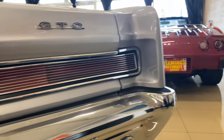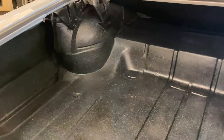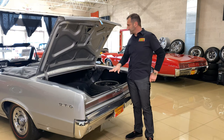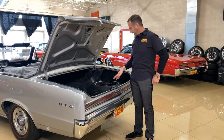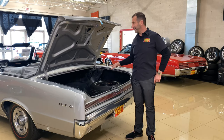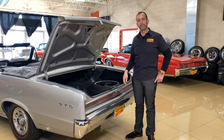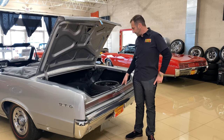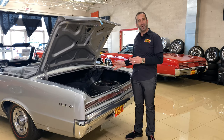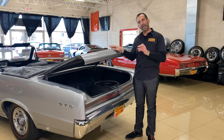We pulled up the trunk mat — you can see how nice the trunk is, all detailed and painted. The ribs are nice and deep, and the reason you want the ribs nice and deep is this isn't a rusty trunk that was filled with Bondo and repainted. We have a spare tire, a jack, a spare tire cover coming. Two decals that are missing would be the jacking instructions and the spare tire decal. We have enough room to go away on vacation — you could go to the beach, go out with another couple to dinner, or take the kids someplace.